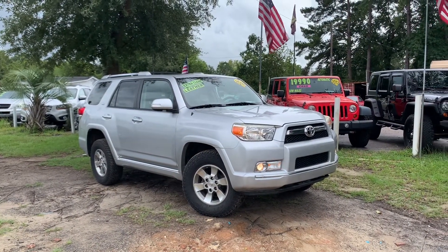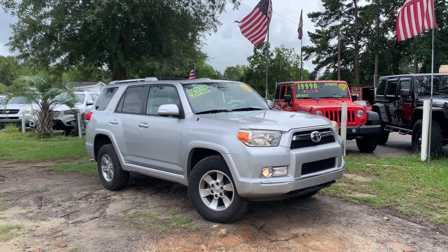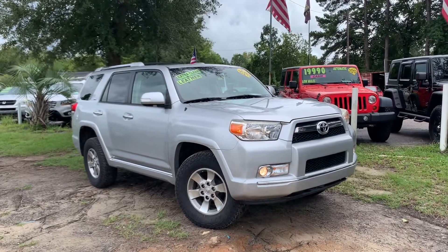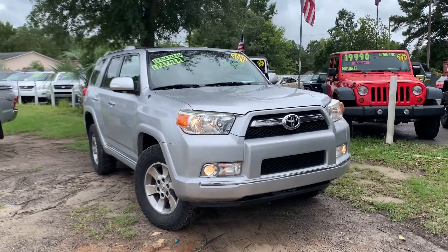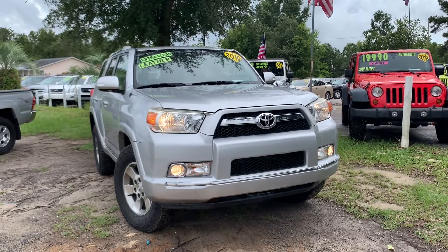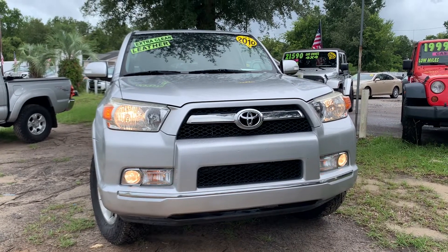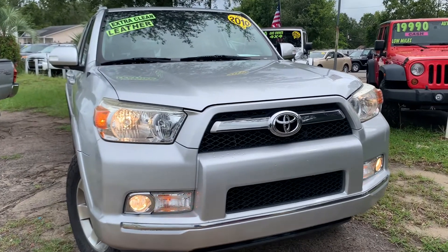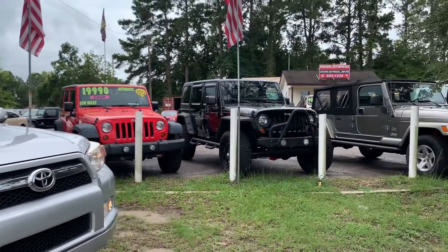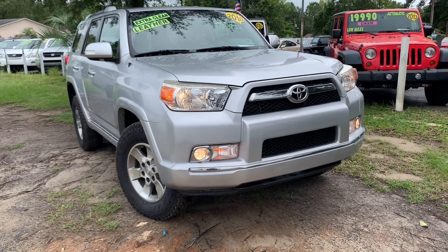Hey everybody, today we're going to be taking a quick look at the 2010 Toyota 4Runner SR5 Edition with four-wheel drive. Good looking vehicle. People absolutely love owning and driving Toyota 4Runners. This one here today is silver in color. It's got a new set of tires, ebony black leather interior with the sunroof and many more nice features. It's a great all-around vehicle for someone that wants to have a little fun off-road but also a great vehicle for a family. Many folks love buying Jeep Wranglers from us, but the Toyota 4Runner is a great choice for just all-around driving every day of the week.